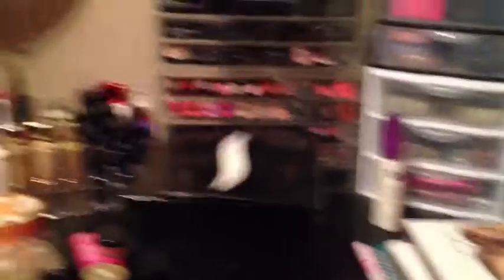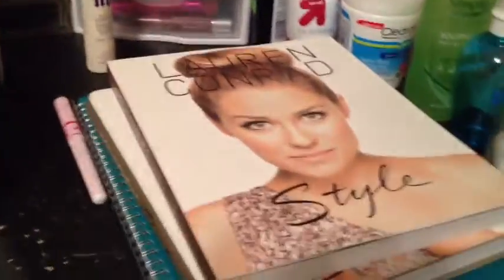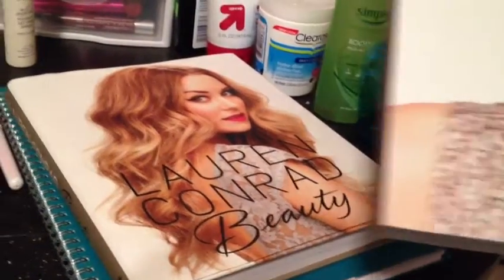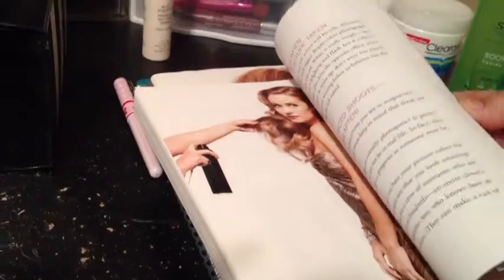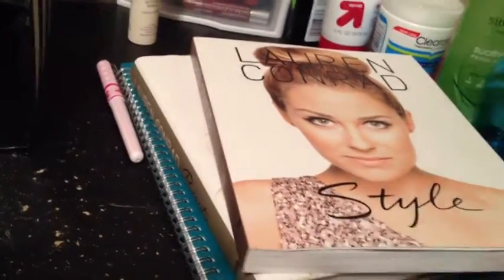First, I'm going to show you these two books I have placed on top of my desk where I do my makeup. I have two books here by Lauren Conrad — the first one is 'Style' and the next one is 'Beauty.' These are fashion and beauty books, and they're really, really nice. There is reading involved, along with tips and all that great stuff. I really enjoyed these two — I've flipped through the pages and read here and there, but I haven't fully started them yet since I'm currently reading another book.